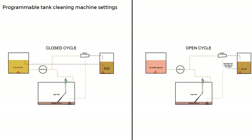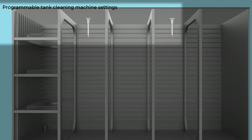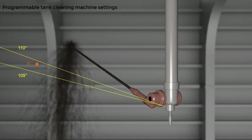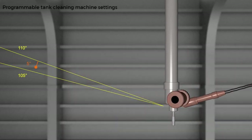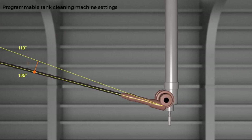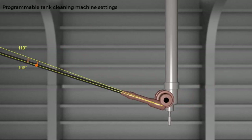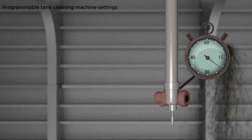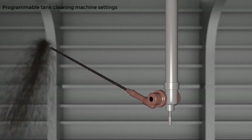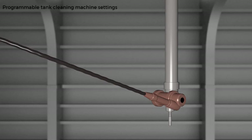Now let's look at the various settings for programmable tank washing machines to consider when planning a crude oil washing operation. The first is the pitch angle — the change of angle in the vertical plane for every rotation in the horizontal plane. The smaller the pitch angle, the more thorough the washing will be, but this will also extend the washing time. A pitch angle of 2 degrees is usually considered adequate for crude oil washing. The next thing to consider is rotational speed — the number of revolutions in the horizontal plane or azimuth in one minute, usually quoted in RPM. A rotational speed of 2 RPM is considered adequate for crude oil washing.